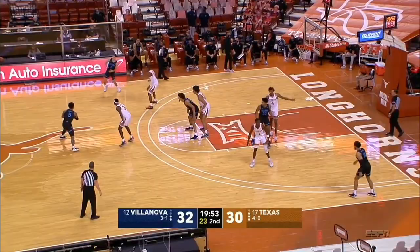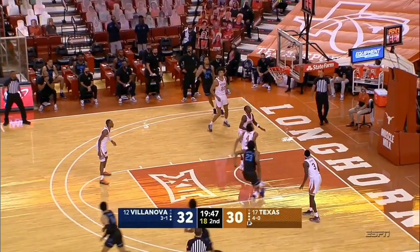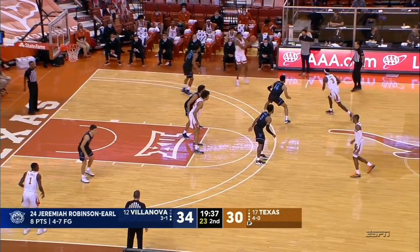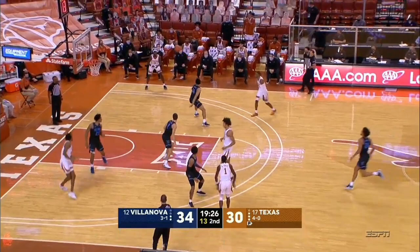Ramey creates a little space but doesn't get it. And Robinson Earl down with another rebound. Texas is actually hitting one more three than Villanova — the Wildcats with just three made threes in the first half. Beautiful two-man game there between Gillespie and Robinson Earl to get the second half underway. I'm going to give Villanova the advantage in the second half because I think they score easier.